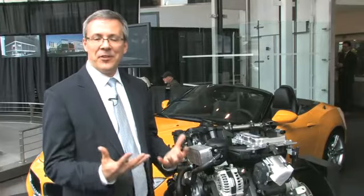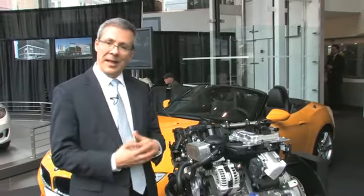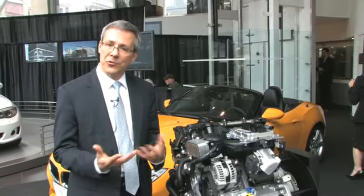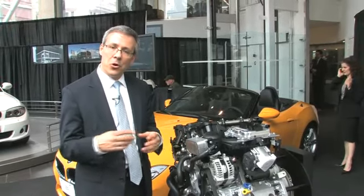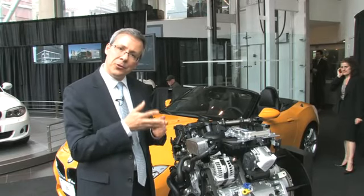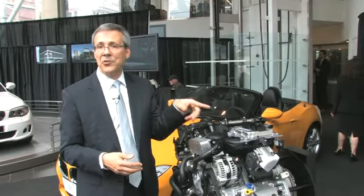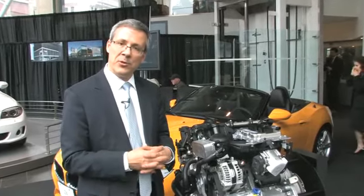There are three different technologies on this engine that are special and allow this four-cylinder to perform like a six. First, it's a twin-scroll turbocharger. With the twin-scroll, there are two cylinders feeding the hot exhaust gases to the impeller on one scroll, and the other two cylinders are feeding the impeller through another scroll. That's how we come up with the name twin-scroll turbocharger.